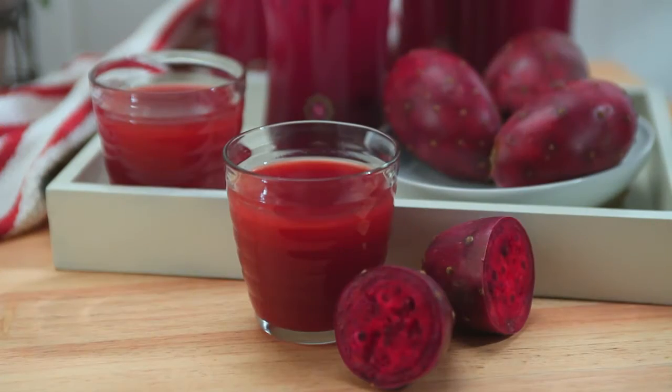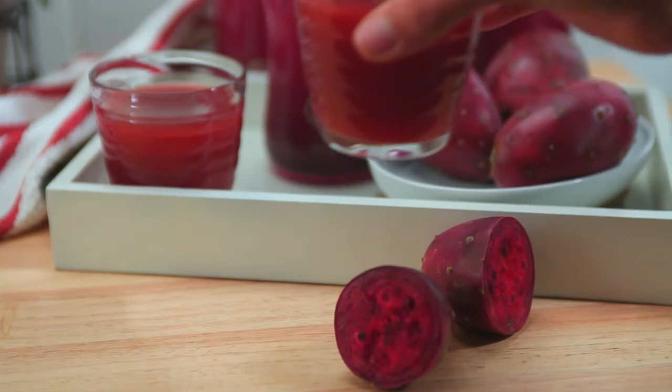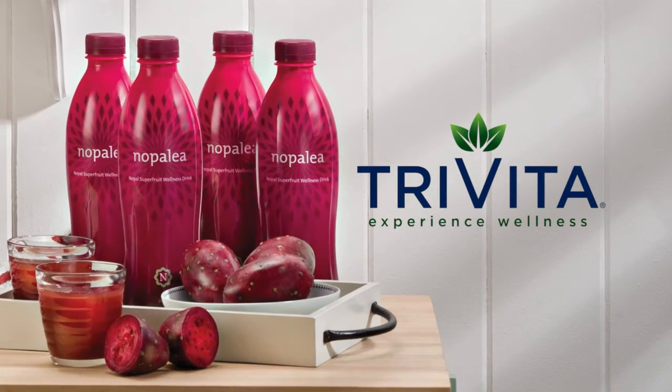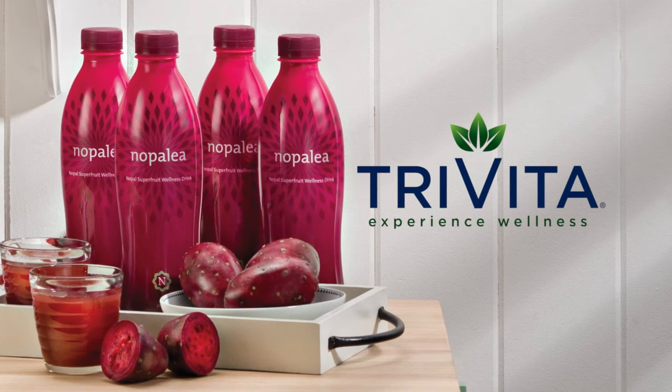With Nopalea, you can enjoy the benefits of baedalins every day. Triveda — experience wellness.